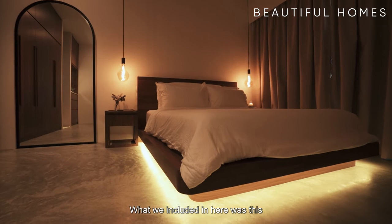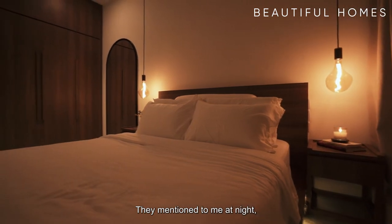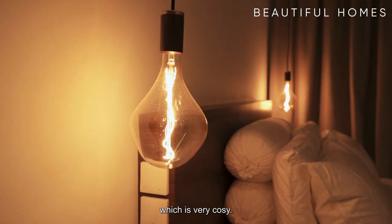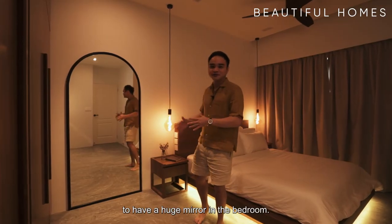What we included here is LED strip lighting at the bottom of the bed to make it feel like it's hovering. They mentioned that at night when they're just chilling and reading their book, they'll turn on this light at the bottom, which is very cozy. A tip for homeowners: it's really beneficial to have a large mirror in the bedroom.